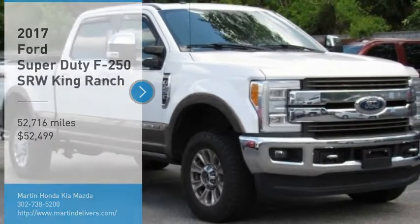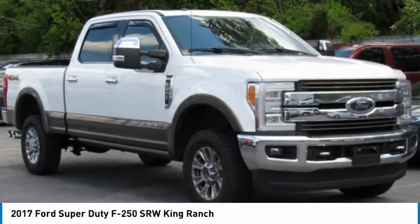Looking for the right vehicle? Check out the 2017 F-250 Super Duty.